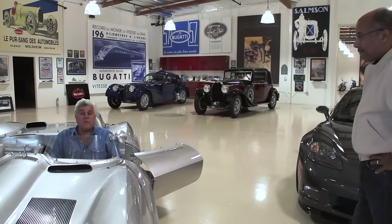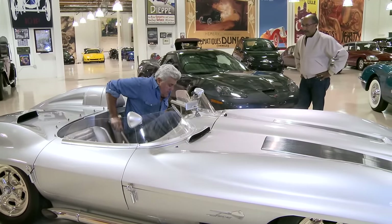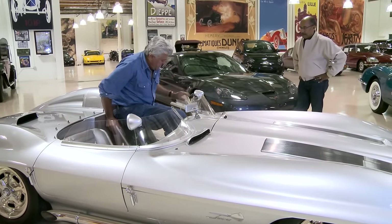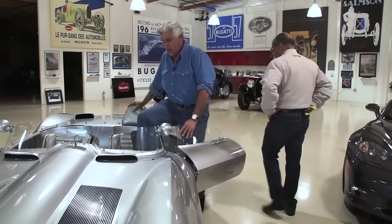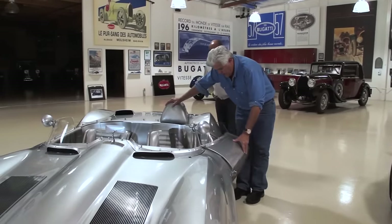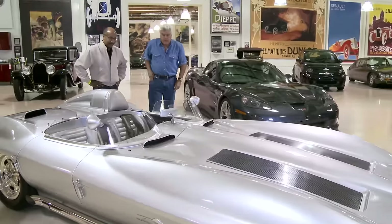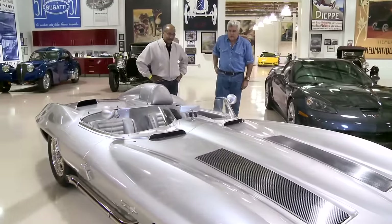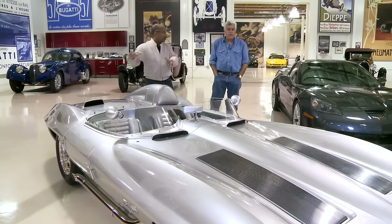I remember as a kid being seven, eight, nine years old and this car was just everywhere. Did this race in Europe? No, it ran in sports car racing here in the States — Watkins Glen, Elkhart Lake, tracks like that. Dick Thompson was the driver. When they were developing it they ran out of time — they wanted to do the full coupe, but they ran out of time, so Mitchell just said, 'Cut the roof off and let's keep it moving.'